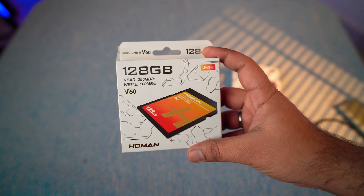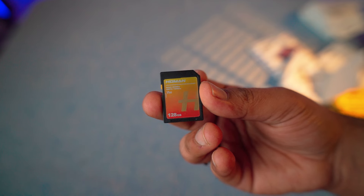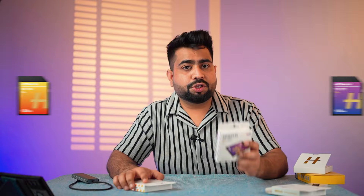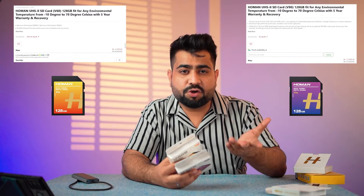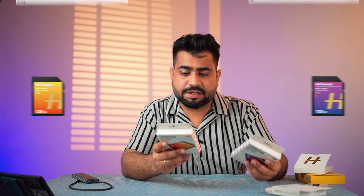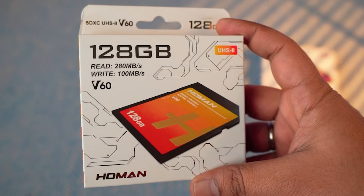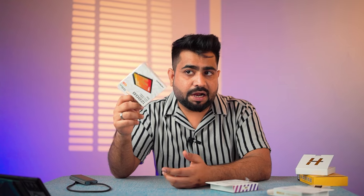Then we have the V60 card. You will get good packaging. The V60 has orange color branding, and the V90 has magenta or purple color branding. The company is giving you 5 years warranty and a data recovery warranty — if your card gets formatted accidentally, the company will recover your data from the service center. The V60 card has a read speed of 280 Mbps and write of 100 Mbps. In the 3,000 to 4,000 rupee range, it will be the best card for you.